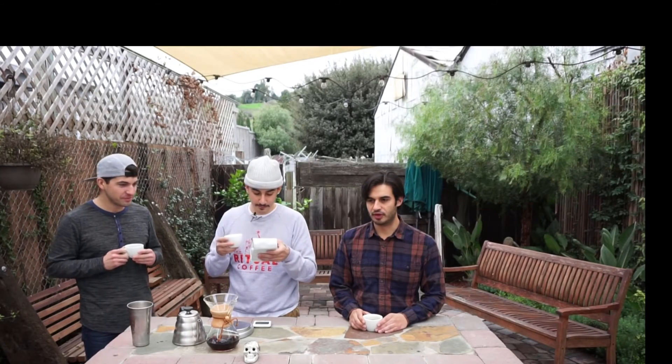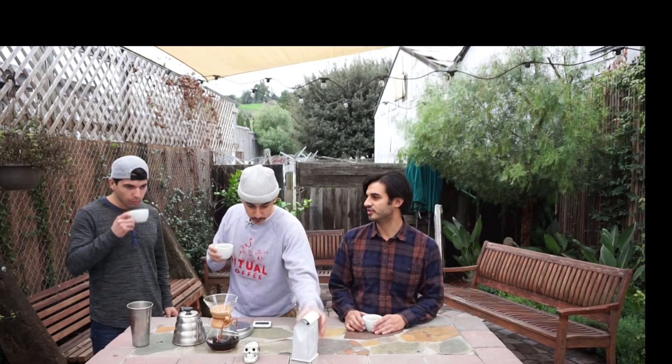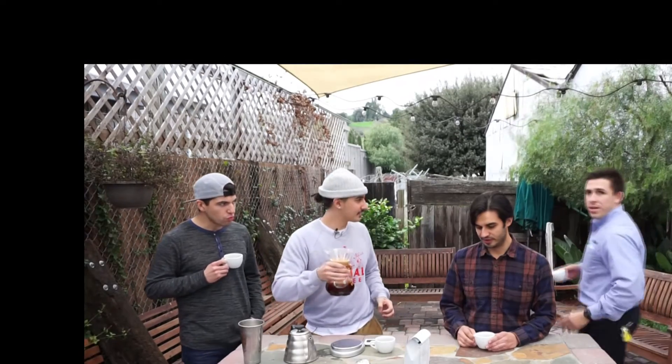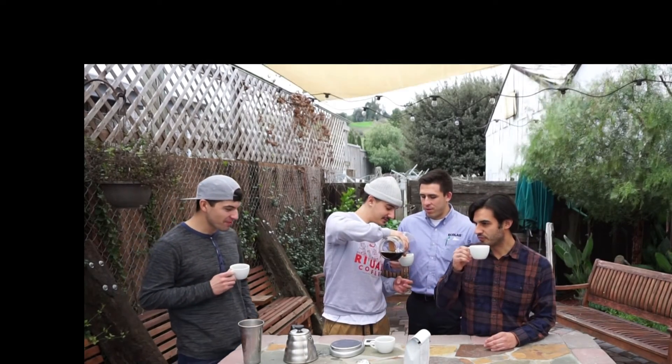I definitely get the citrus — oh yeah, the citrus is there. It's got a nice concentrated sweetness, it's kind of candy-like. There's still enough for you. All righty. Sorry about that, my phone went off.